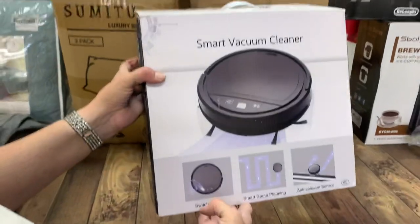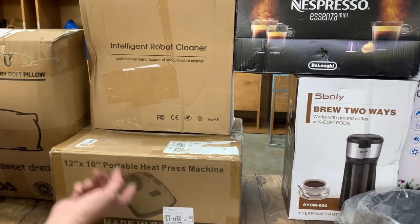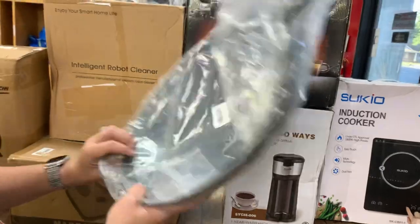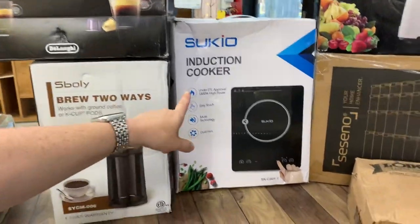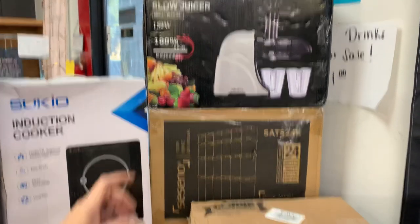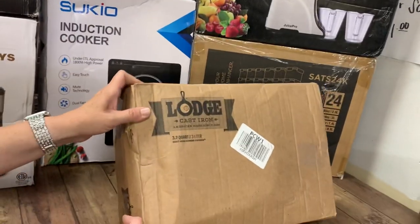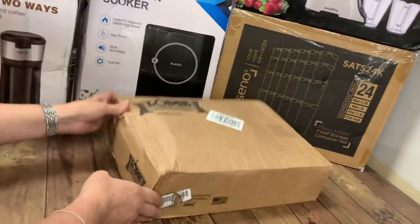We have a smart vacuum cleaner that runs around your house and vacuums for you. We have a 12 by 10 portable heat press for all you vinyl folks. Another robot cleaner. Got the Nespresso — you can brew two ways. That is a giant wok and an induction cooker for your wok. We got a Juice Pro Slow Juicer. A 24-pack of canister-type storage containers for your food. And that's a kit for cast iron skillets — smoked oil and accessories, very heavy.